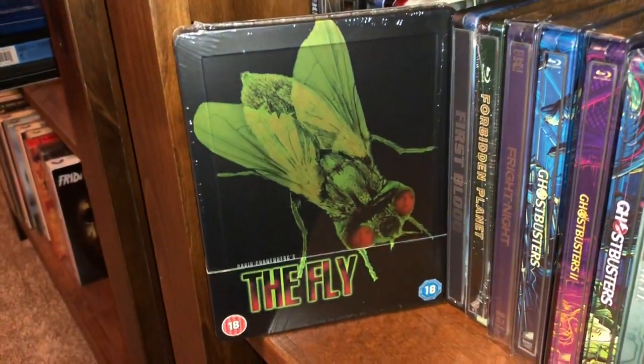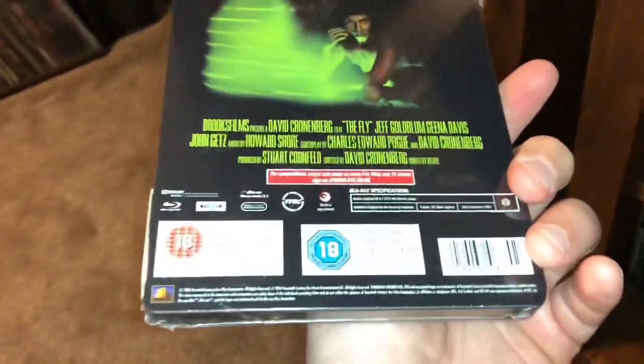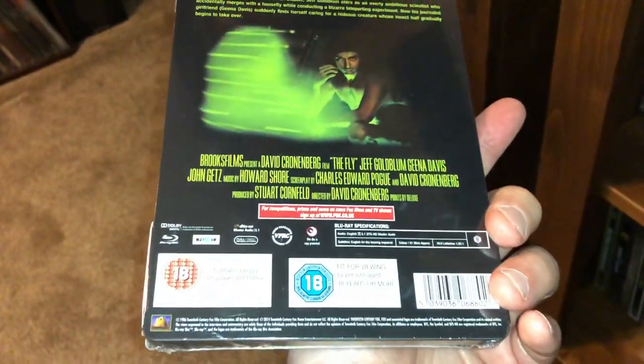This is the remake of The Fly, the David Cronenberg edition — beautiful piece here. Jeff Goldblum. I think it's a case where the remake was better than the original.